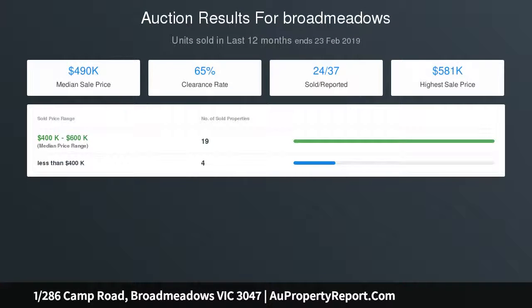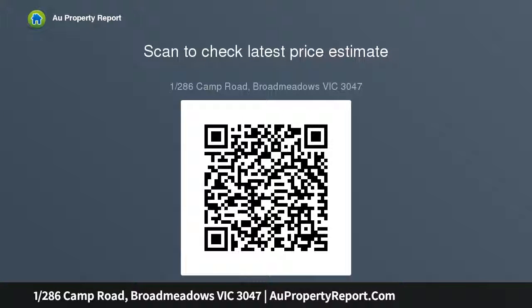Current rental return: $1,303 per month. Lease termination date: 19 September 2030.